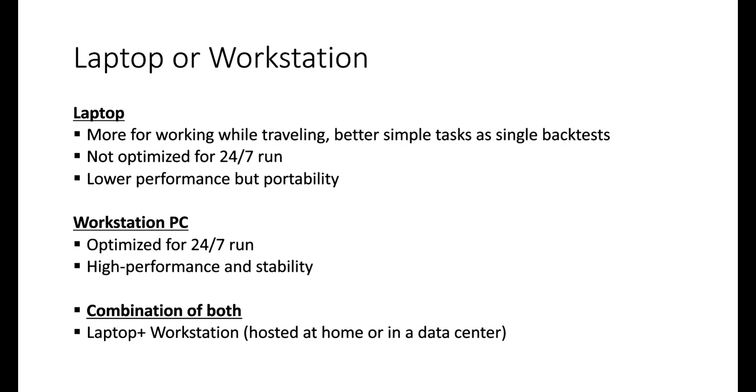Laptop or workstation — this is also a very frequent question. From our point of view, the laptop is very useful when you travel and can be used for a single backtest, but it is not the ideal option for strategy building. You should not run it 24/7 because the laptop has limited cooling and would overheat. In general, laptops offer less performance.